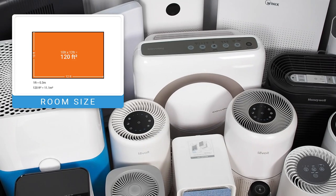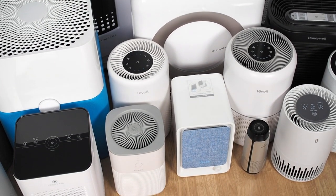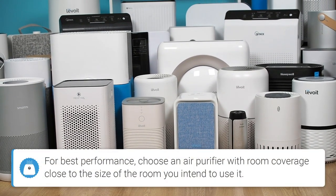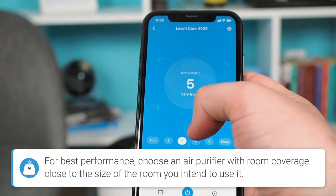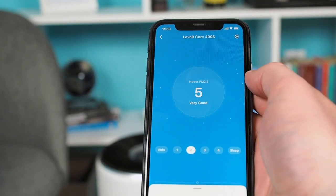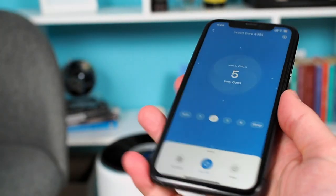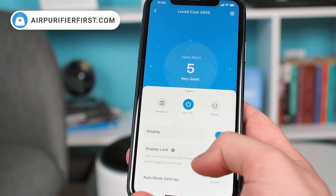To determine how quickly an air purifier cleans the air in a room, look at its CADR, which stands for Clean Air Delivery Rate. The higher the CADR, the faster the air purifier can clean the air. Other extras such as the smart app, air quality sensor, auto mode, and the like are features that don't directly affect filtration quality but can also affect the device's efficiency, especially if you set up your smart air purifier well.